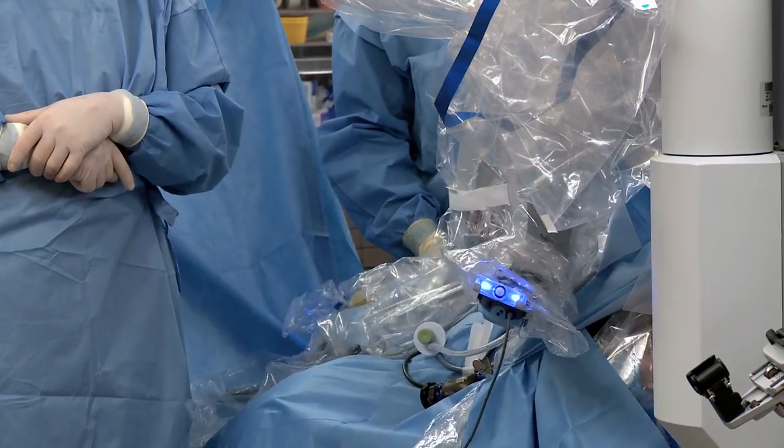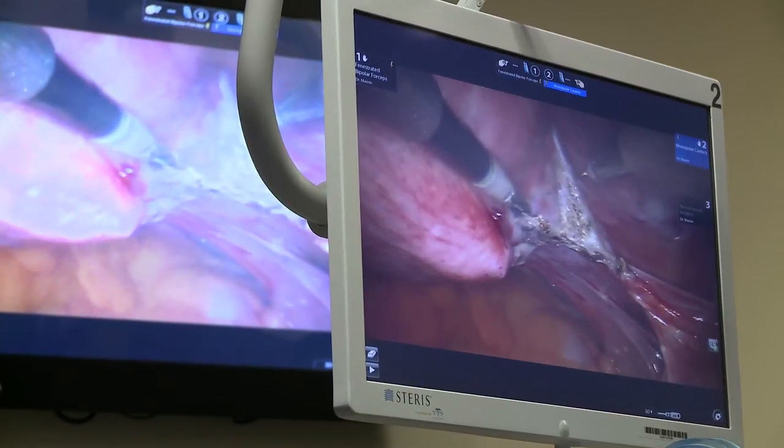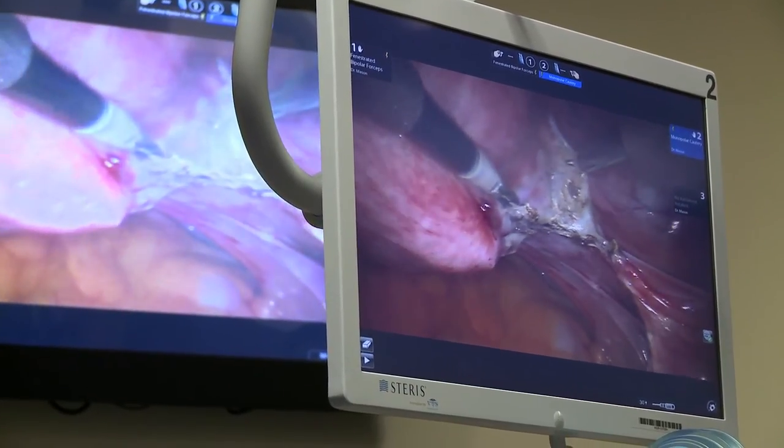The surgeon is able to get into tighter spaces with better depth of vision. It's not quite to Star Trek levels yet, but it's a procedure where patients are safer, heal better, and heal faster. For Cheryl, the best thing about the whole experience was that her recovery was so fast — she was able to get back to being a mom and a wife so much quicker.